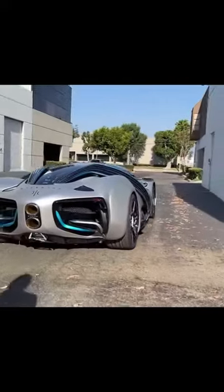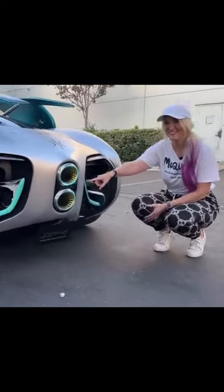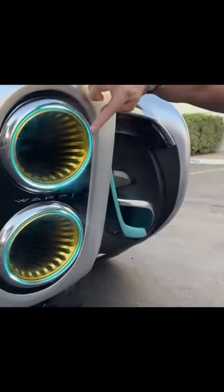I actually get to drive this. Look at this, guys — how epic is this?